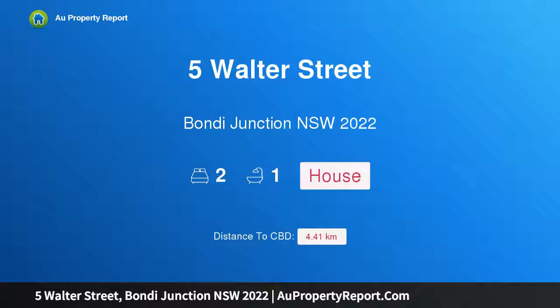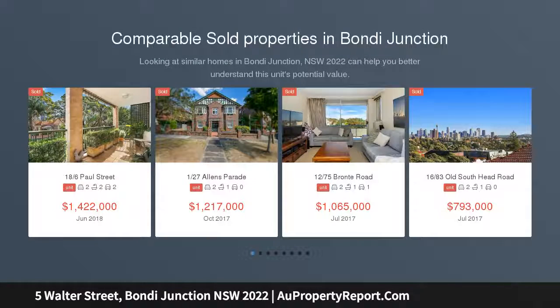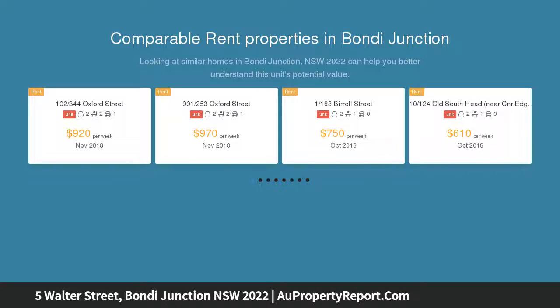Hi, I am glad to introduce Property 5 Walter Street, Bondi Junction NSW 2022. Charming cottage with a leafy courtyard haven. Tucked away on a quiet street in the heart of Bondi Junction, this charming single-level terrace is superbly located between Queen's Park and Westfield retail hub.